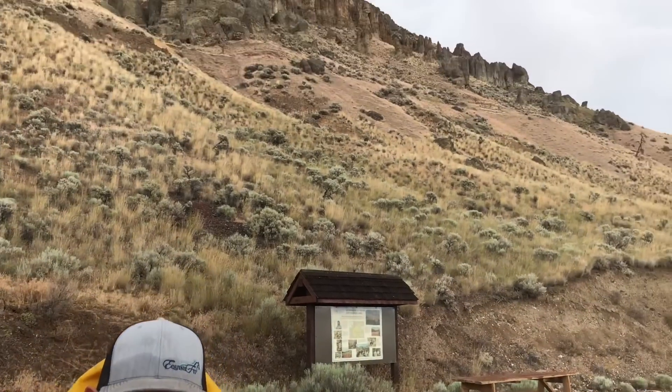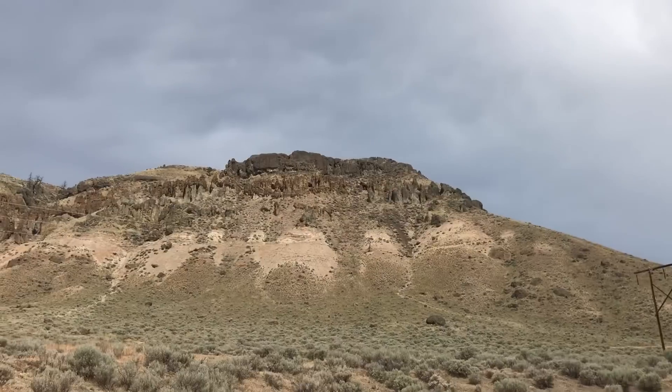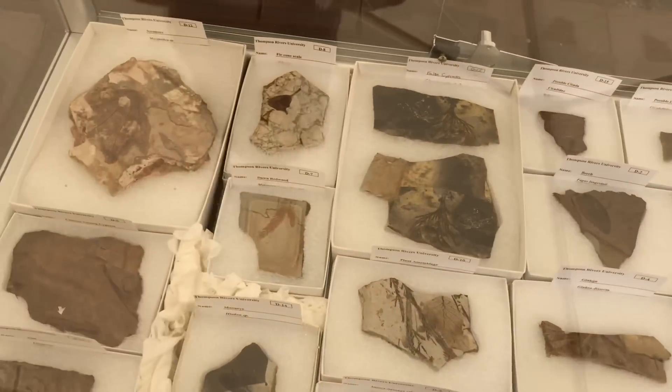A couple million — or 20 million years later — the volcano came along, and the outcrops you see on top of the fossils are the volcanic material left behind. A lot of material found here can basically be traced back to stuff originating in China.